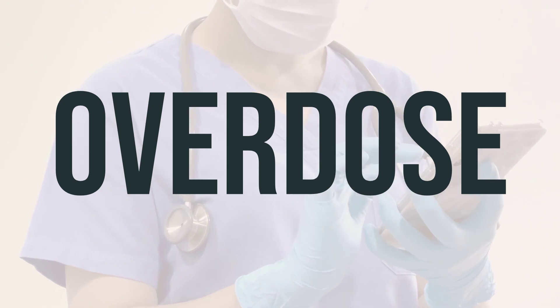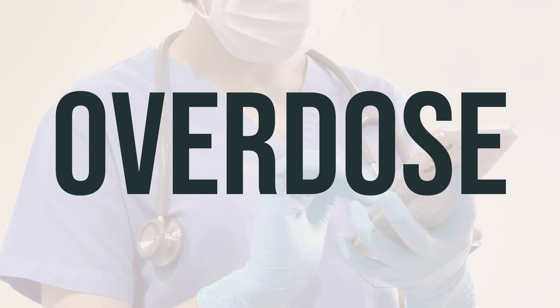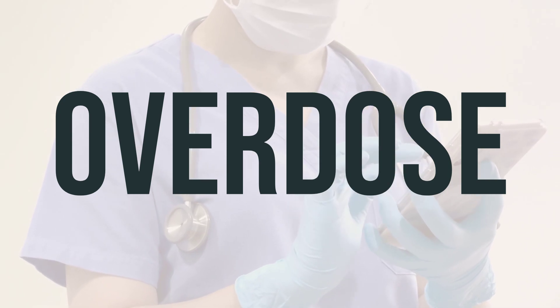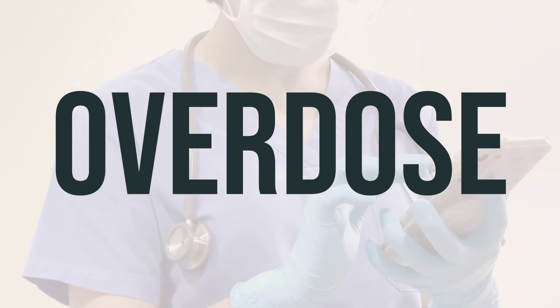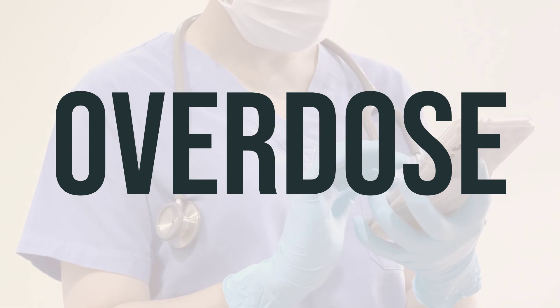If you suspect an overdose and the person is experiencing severe symptoms like fainting or difficulty breathing, it's important to call 911 immediately. Otherwise, contact a poison control center right away. In the US, you can call your local poison control center at 1-800-222-1222, while Canadian residents can reach out to their provincial poison control center.